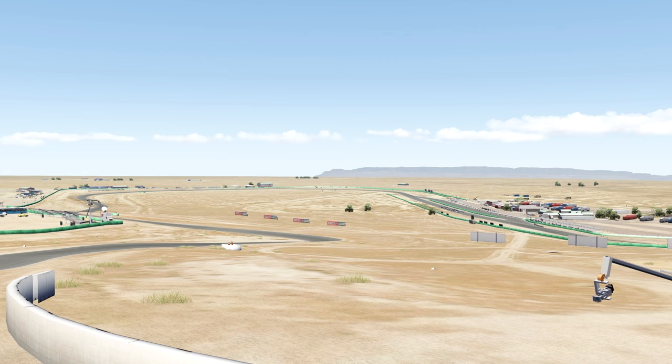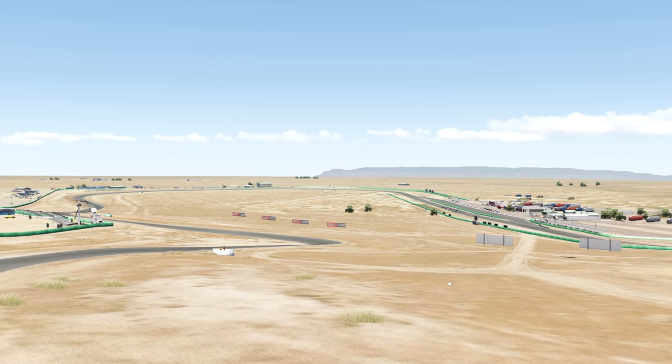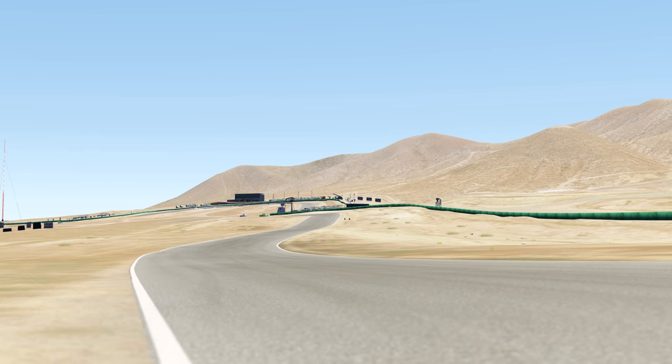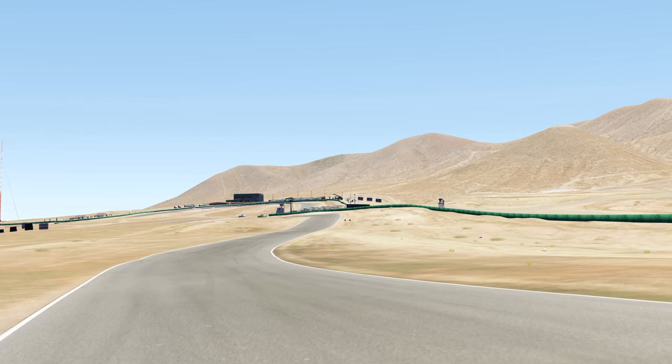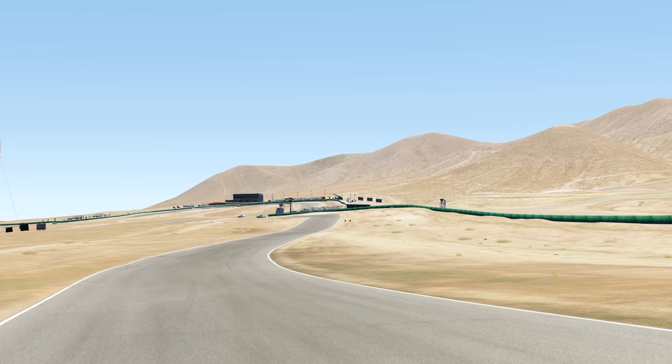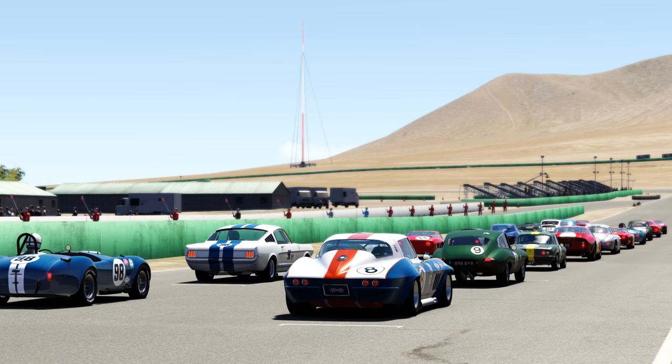A circuit unchanged since its creation in 1953, and a circuit where it's sometimes impossible to find an apex. Willow Springs was chosen for the opening of Ford vs. Ferrari for a good reason, and once you do nail a lap, I'd find it hard to pick a better place to slide a vintage GT car. Lined up at the back of an eclectic grid of 20 60s GT cars for a short eight-lap race to see how special the C2 Corvette really was.